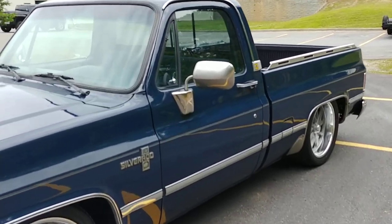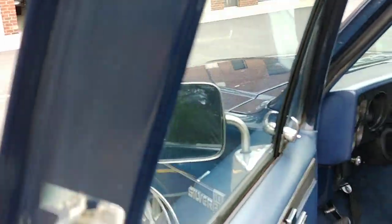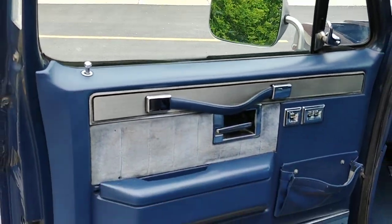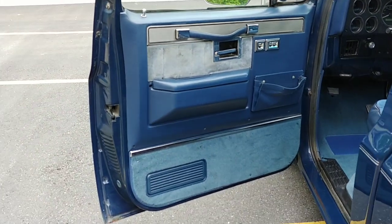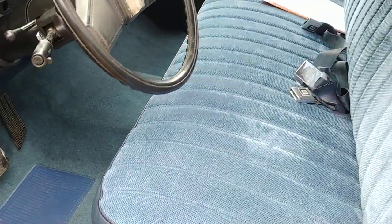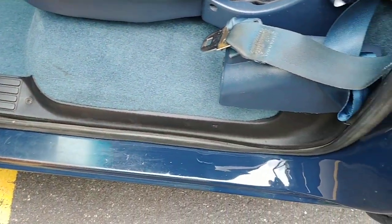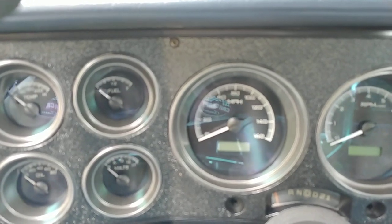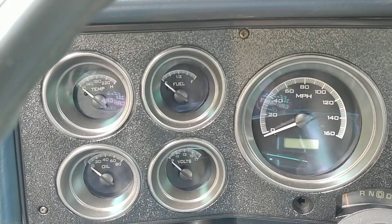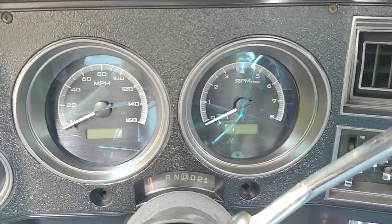The rear bumper — again, that's a new sport bumper, new brackets, new carriage bolts, etc. Door panel's in good shape. This truck was well taken care of. Rockers are in good shape as well. Got the tilt wheel, got the cruise control. The wipers work, lights work, AC works — and look at those sweet Dakota Digital gauges. Absolutely love that product from Dakota Digital, the VHX family of gauges.